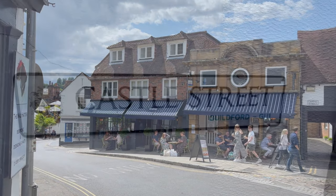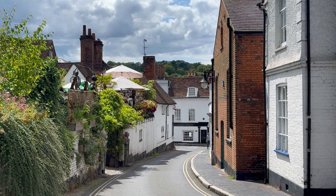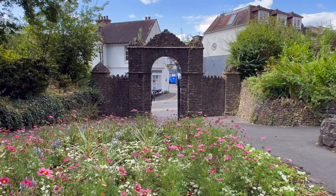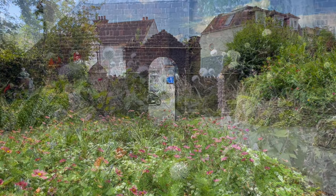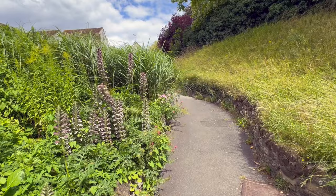After exploring the high street, I made my way to explore the castle gardens here, which you can enter for free. The castle gardens are a real gem in this town and the colourful flowers and plants make the area really vibrant, and it's also great for photos too.